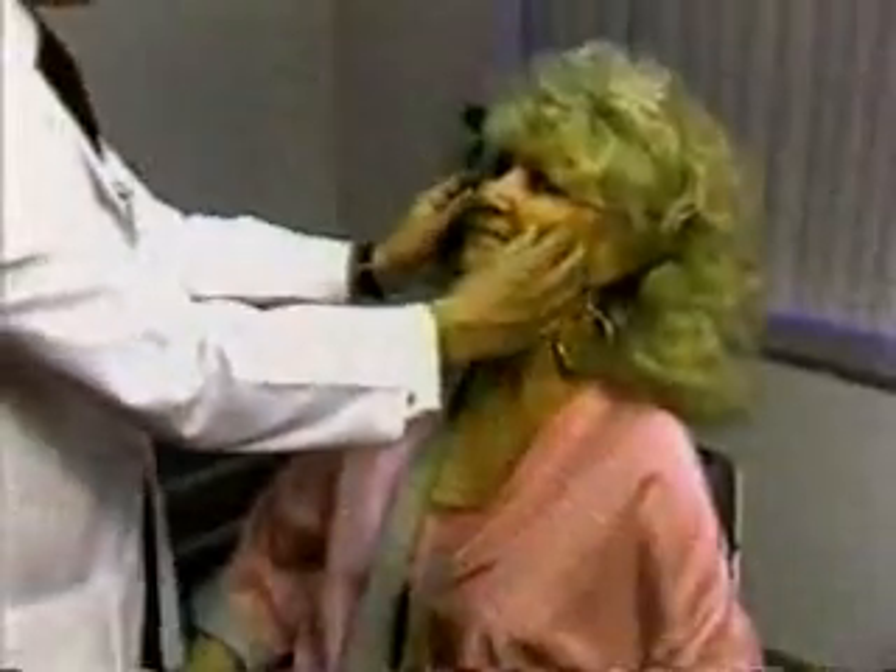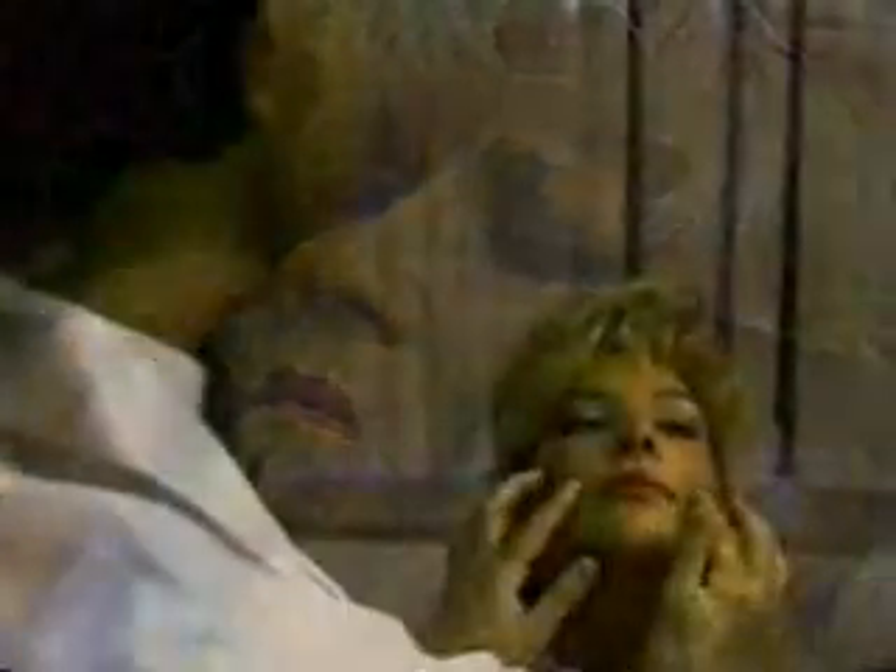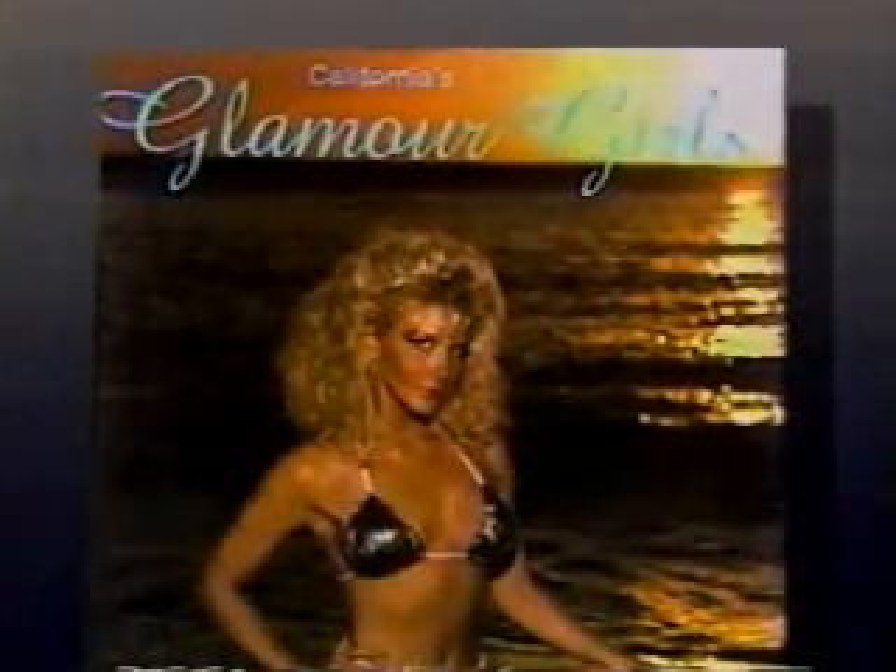While the implants may make perfect sense for someone like Diane, who was looking for a more youthful appearance, why would someone as young as Tina need it? As a model, Tina thought the operation would help her professionally by giving her more prominent cheekbones.